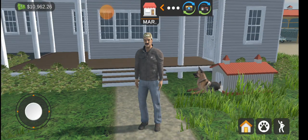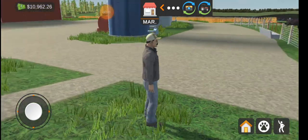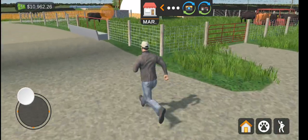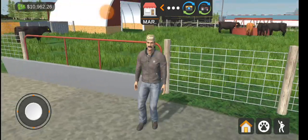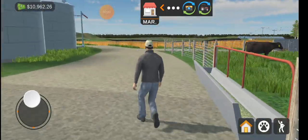Hello guys, welcome back to a video of American Farming. This is the cattle farm, one of the starter ones, and we've got six cows in.